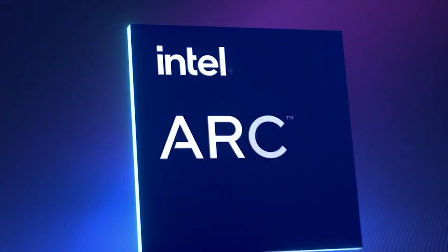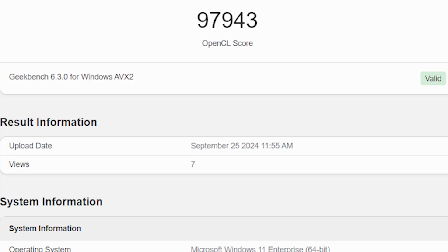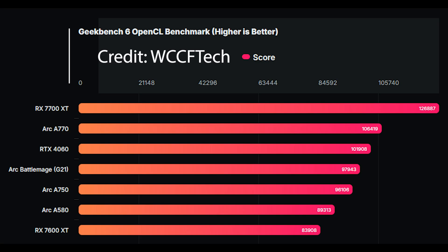The score here is approximately 98,000, which means it's scoring a little bit more than an A750. However, while that doesn't sound particularly amazing, you have to remember that this is not the full configuration, and God knows what the state of the drivers and BIOSes are at this stage — so it's quite difficult to know. Thirdly, this is compute-focused and is not necessarily indicative of gaming performance.